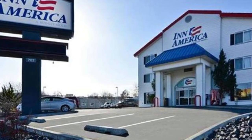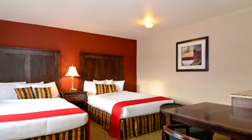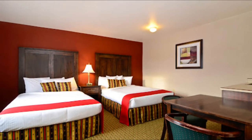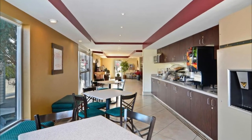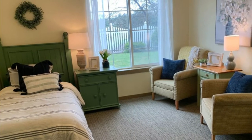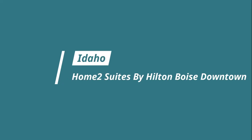Number nine: Inn America Lewiston. A short walk from picturesque Hells Canyon, this Lewiston hotel offers a seasonal outdoor pool and on-site laundry. Free Wi-Fi is included in all guest rooms. The modern rooms feature cable TV with extended channels, and tea and coffee making facilities and a fridge are included. Comfortably furnished, the rooms also include a seating area and work desk.